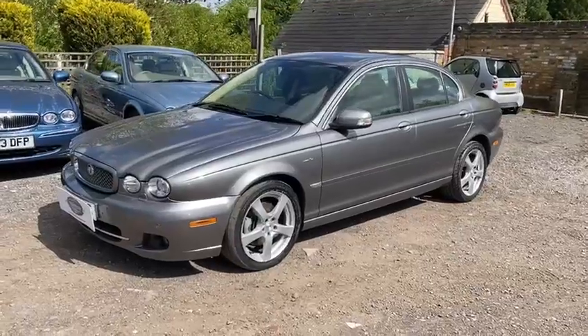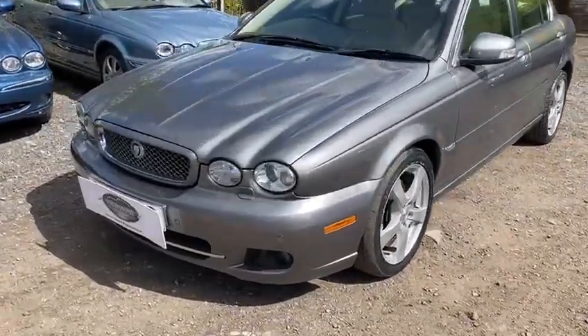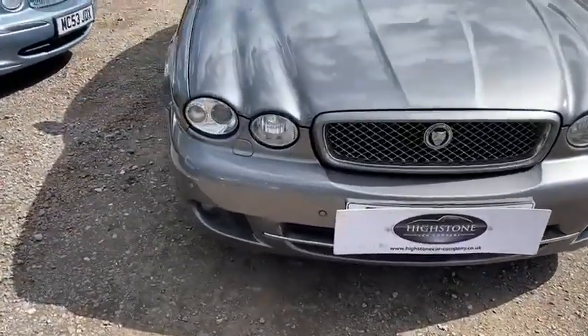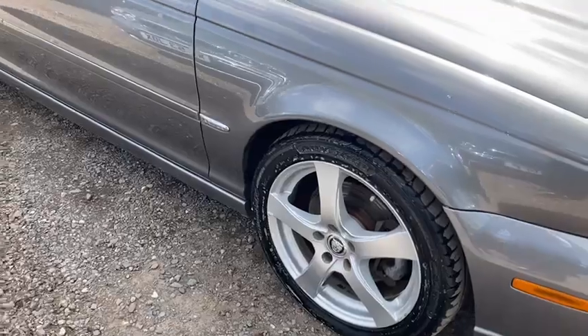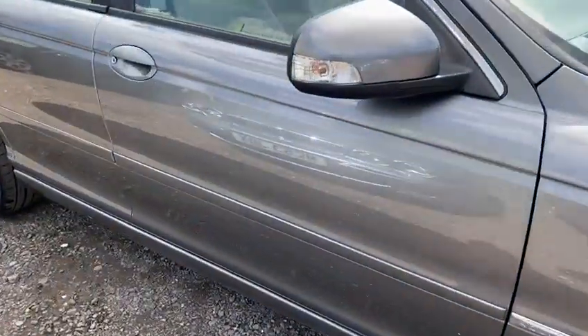Here she is, an absolutely stunning example, covered just 100,000 miles. It is a 2.2 diesel engine, automatic, 143 brake horsepower, great turn of speed — 0-60 in 9.5 seconds — but great mid-range performance and a top speed of 120 miles an hour where allowed.